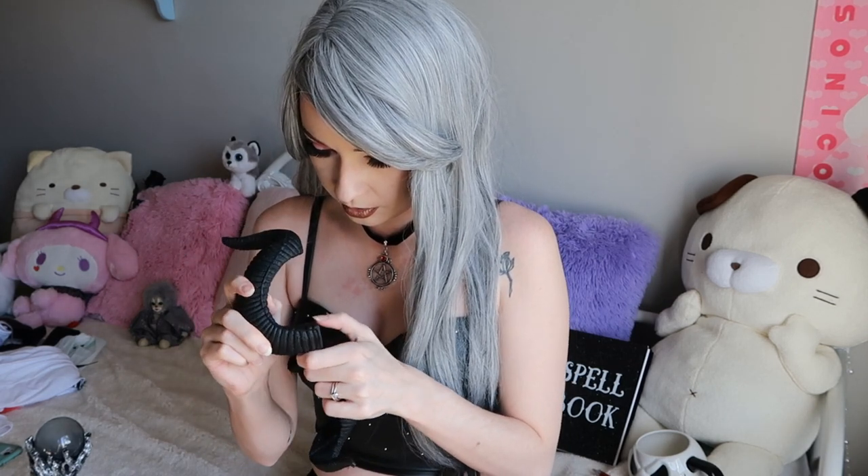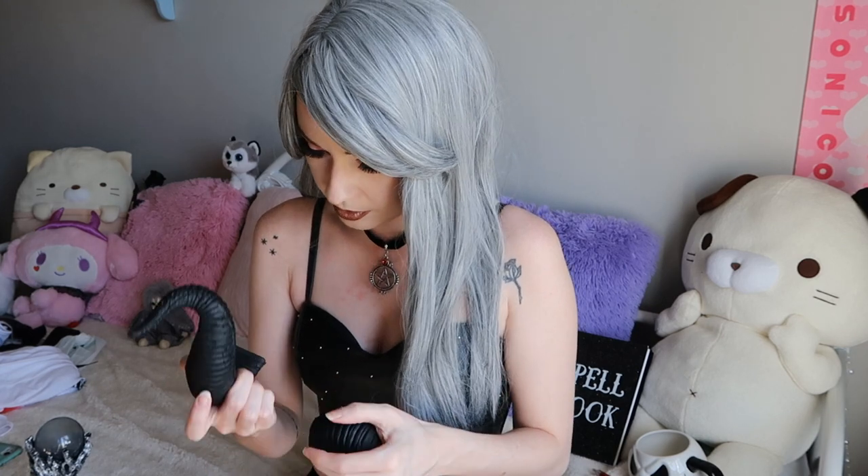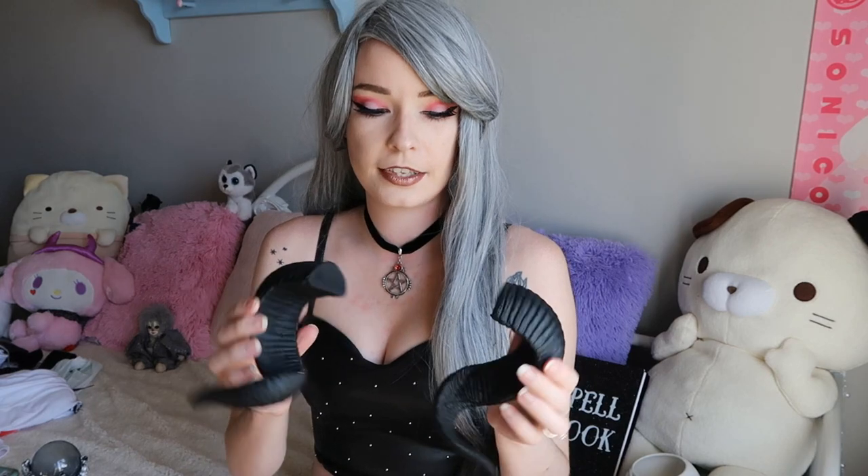Not a hat, but another headpiece: I grabbed these foam horns. They did come with an elastic band, but I decided to take the band off and I'm going to glue hair clips on the flat part so that I can clip them into my wig. That way I can wear them down, back, or up — I can really switch it up just by clipping them into my wig or hair.